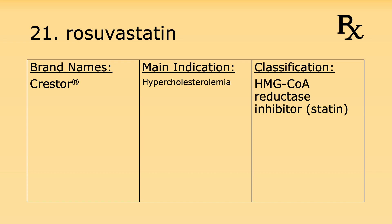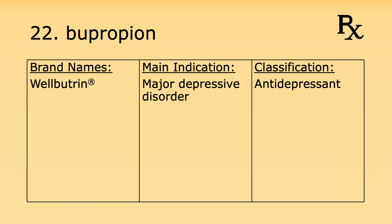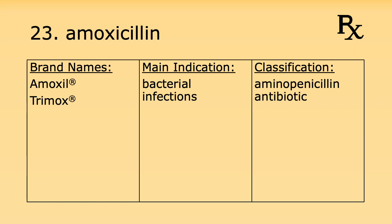Number twenty-one is rosuvastatin. Its brand name is Crestor. It's used for hypercholesterolemia and it's an HMG-CoA reductase inhibitor. Number twenty-two is bupropion. Its brand name is Wellbutrin. It's used for major depressive disorder and it's an antidepressant.